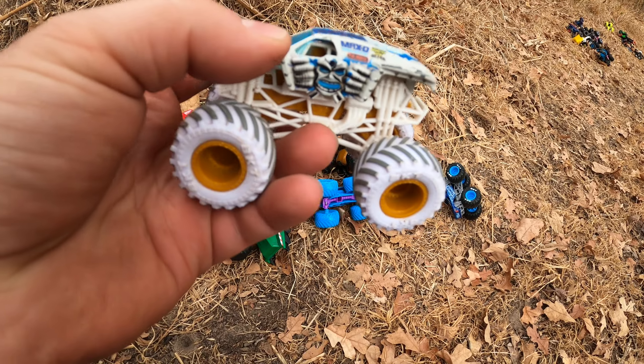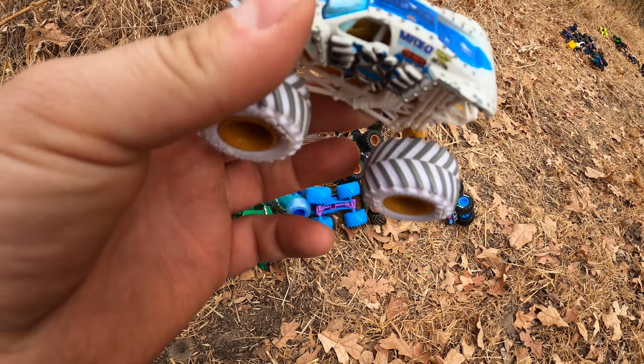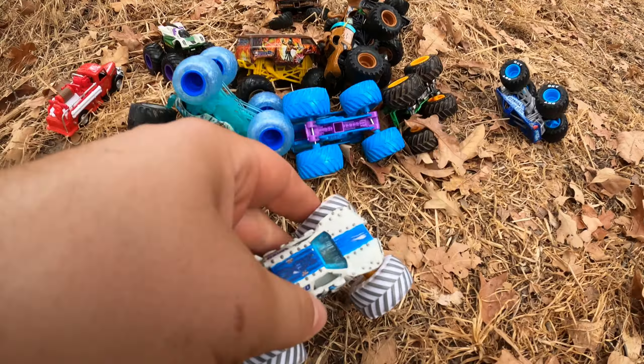And look at this right here, it's Max D. It's pretty cool — we can also try it.